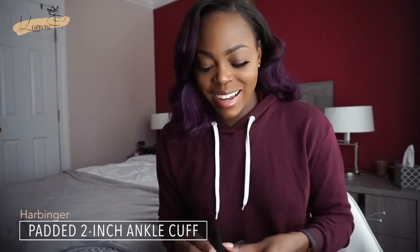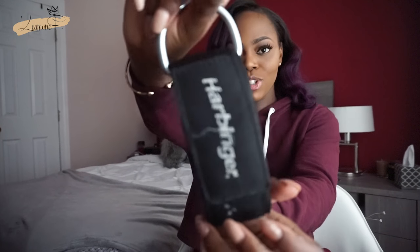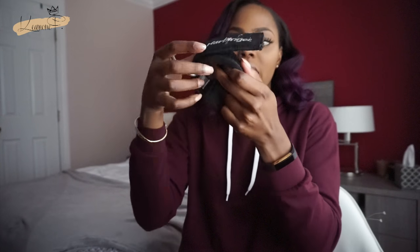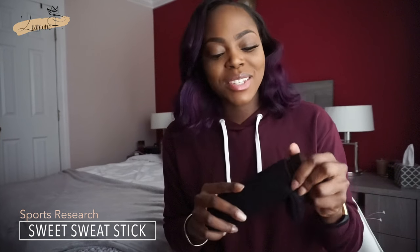Another thing in my bag is an ankle attachment for the cable machine — I think that's what it's called. It wraps around like this, you put your foot inside and close it back. I use these for cable kickbacks and those kinds of exercises.